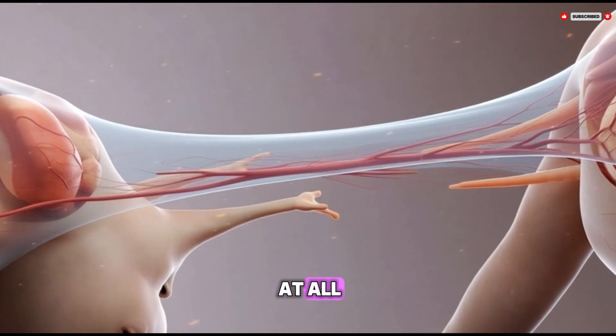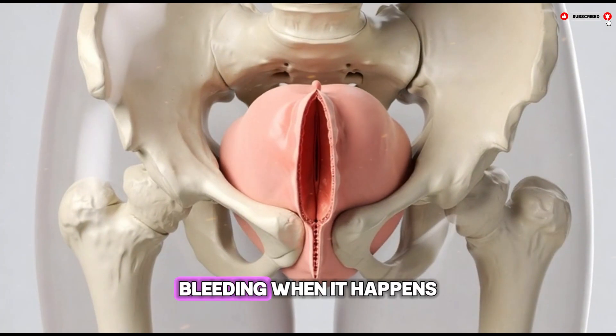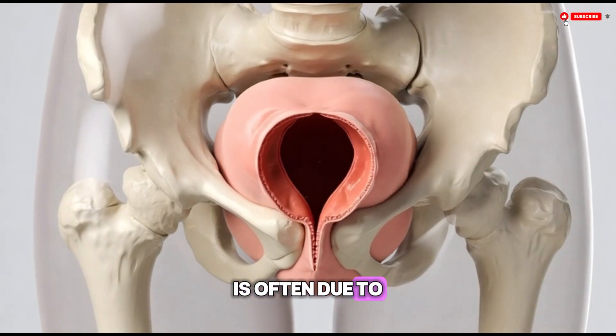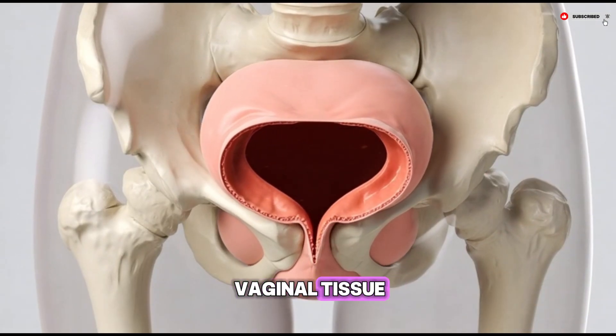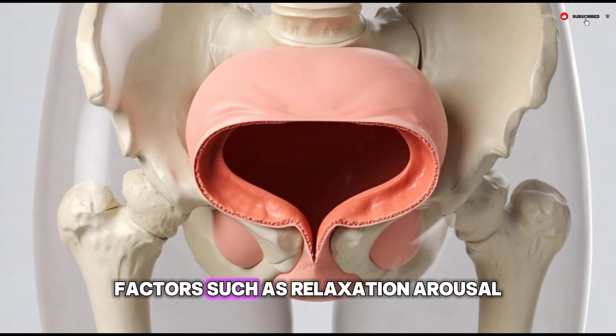Bleeding, when it happens, is often due to small tears in the vaginal tissue or dryness — not necessarily the hymen itself. Factors such as relaxation, arousal, natural lubrication, and emotional comfort play a large role in how the body responds.